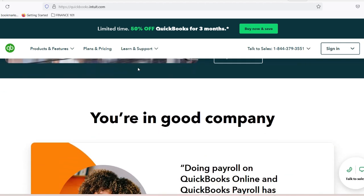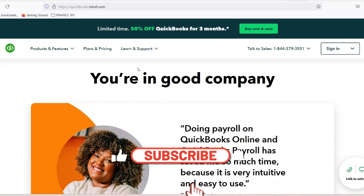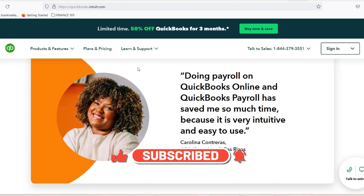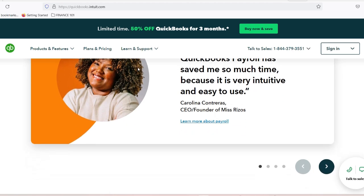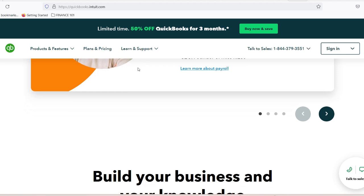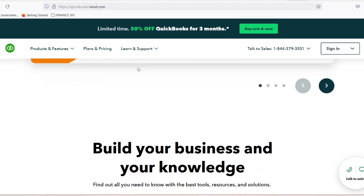Number 5: Financial reporting. Knowledge is power, and QuickBooks provides unprecedented financial insights including profit and loss statements, cash flow projections, expense breakdowns, comparative financial analysis, and custom report generation.